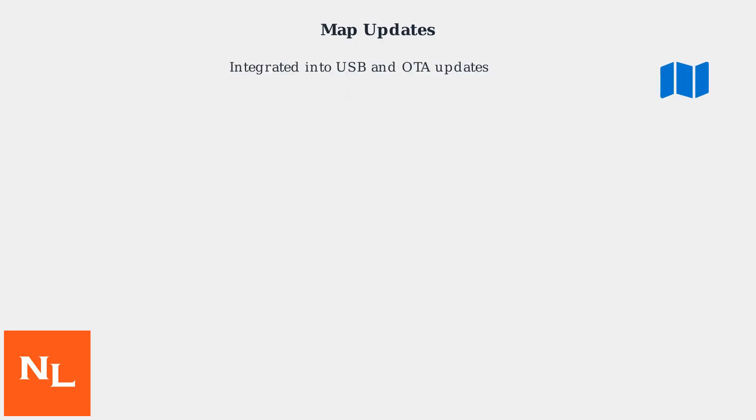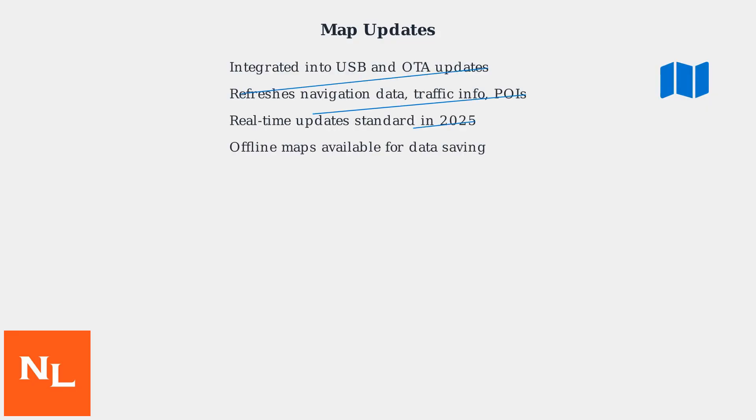Map updates are integrated into both USB and OTA updates for Volkswagen infotainment systems. These updates refresh navigation data, traffic information, and points of interest to ensure accurate routing. In 2025, real-time updates are standard, with offline maps available for data saving.